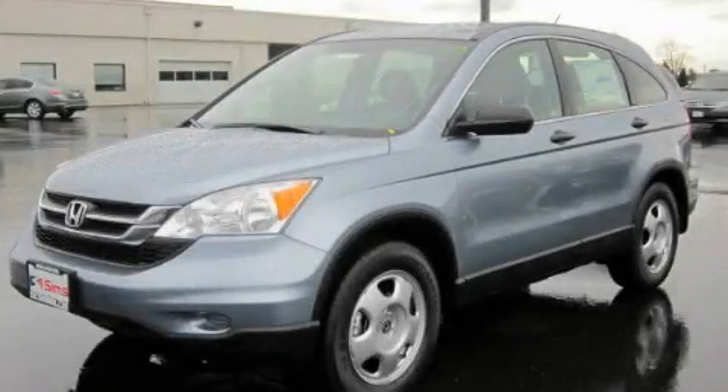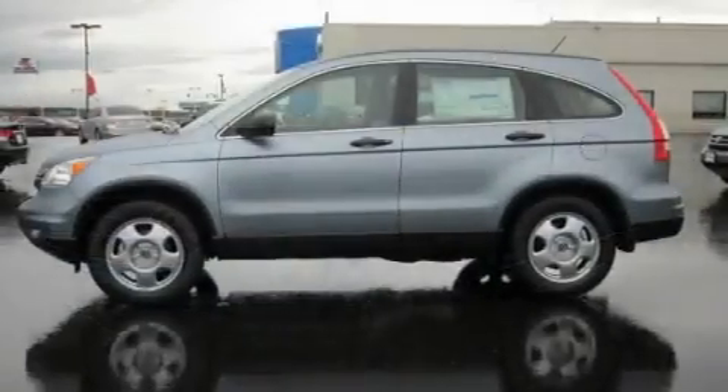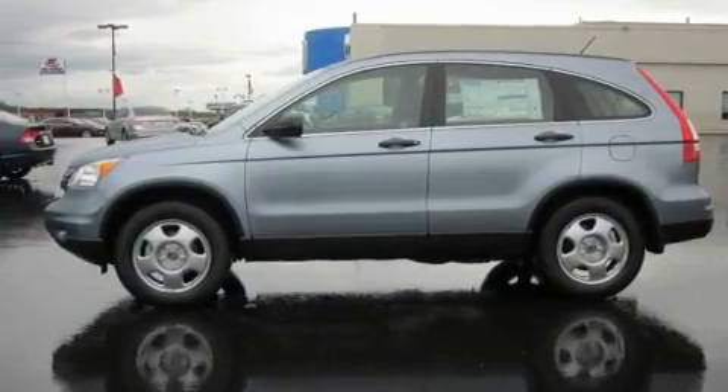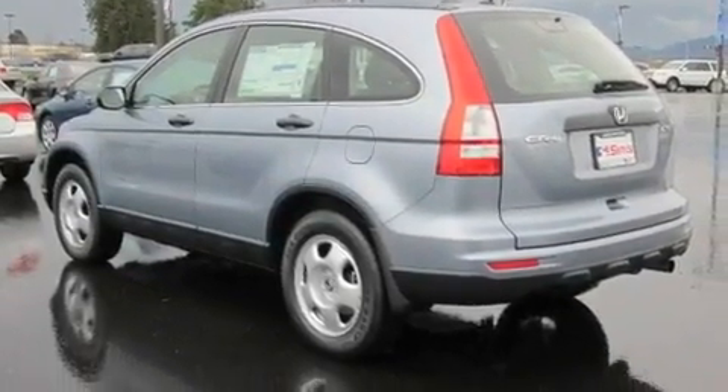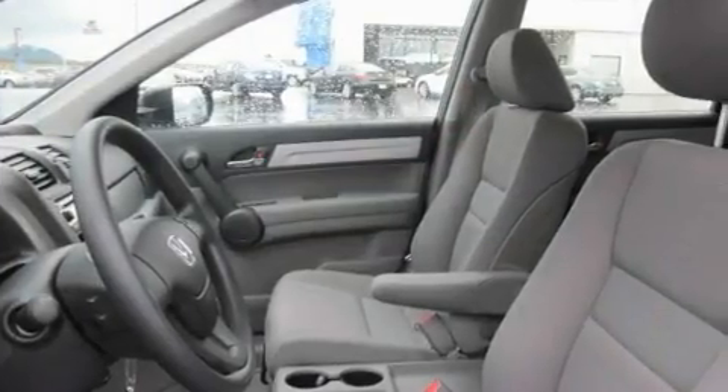This is a brand new 2011 Honda CR-V, a car-like ride with space like an SUV. Its top features include steering wheel controls, a rear window defroster, a CD player, and cruise control.